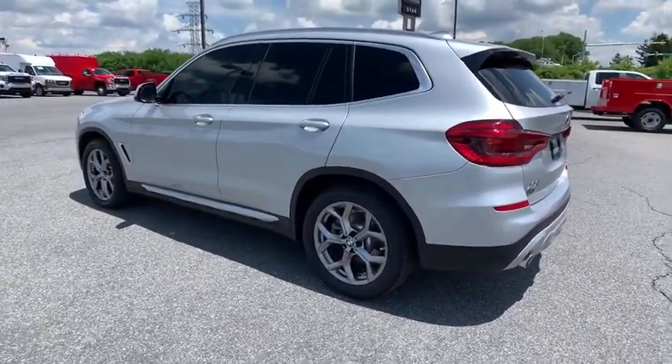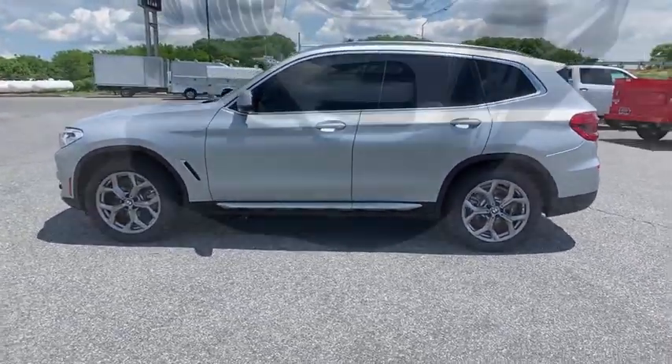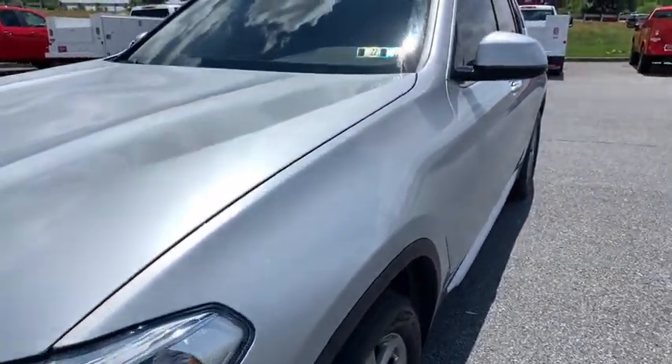Universal garage door opener, fog lights, heated front seat, trip computer, electronic stability control, power windows, rear window defroster, security system, heated steering wheel.